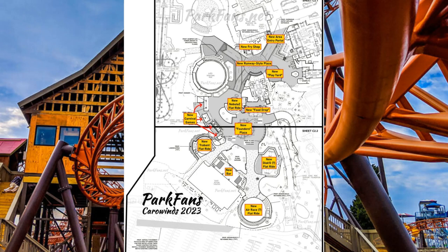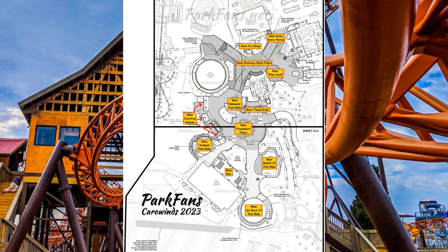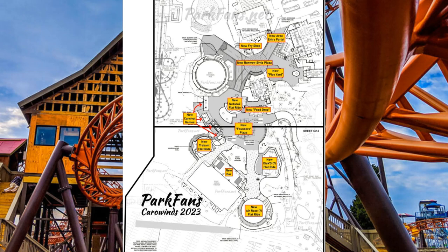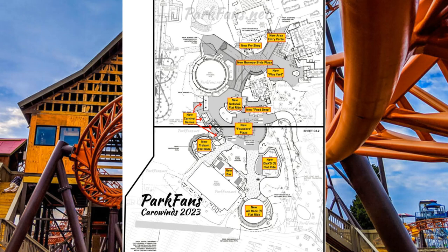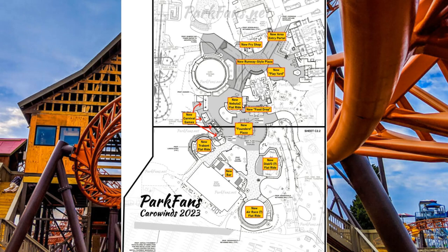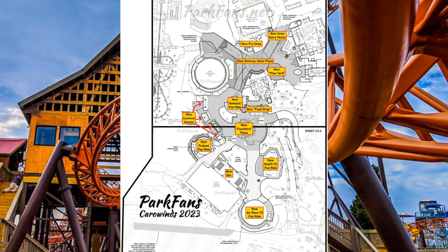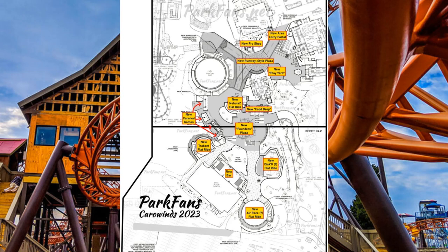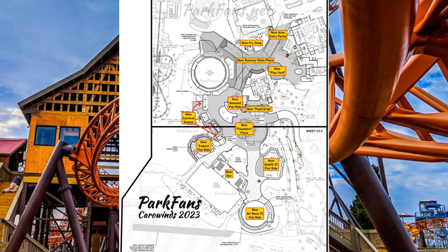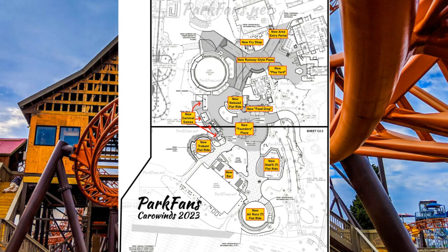From the thread via Park Fans, with a bit of extra detail: there's potentially a Zamperla Nebulas, potentially a Chance trabent, and potentially a Zamperla Disco — it's labeled as a skater ride but looks very much like a Zamperla Disco. Notably, Scenic Sandy Dunes is listed as the theming design for the front of the disco ride, which could hint at very detailed theming. The plan calls the other flat ride the air racer, but given the shape and size of the pad, it's very likely a Zamperla Air Race, themed around an aviation theme with bleachers, race cones, and more.